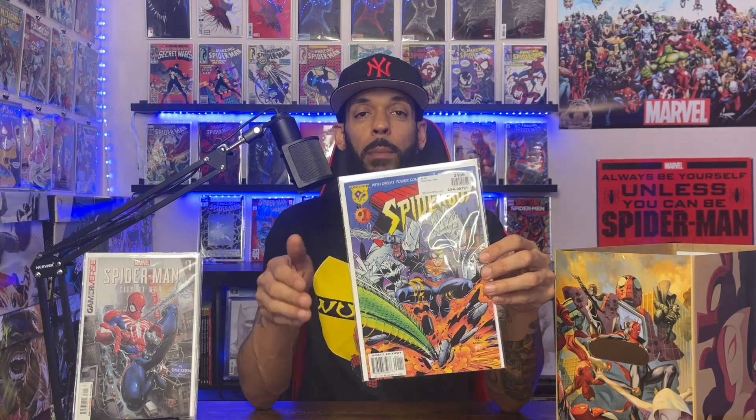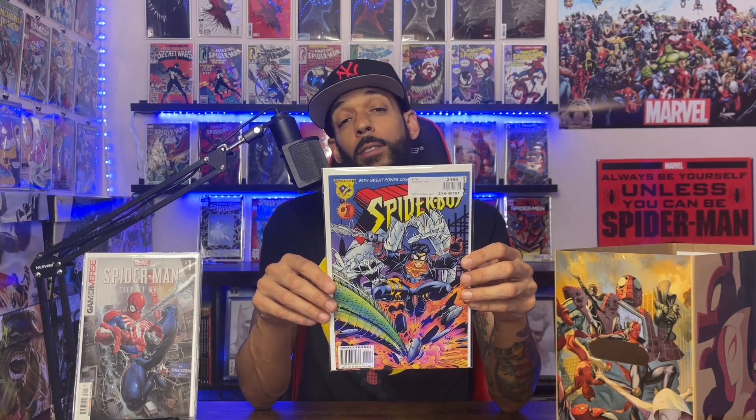Spider-Man: City at War issue 1 has the first appearance of the PS5 Spider-Man. Then I have Spider-Boy issue 1 — I'm not sure if we're ever going to see this one in the movie, but I said why not get it. It's from the Amalgam Universe, which is Robin and Spider-Man mixed together — but hey, you never know.